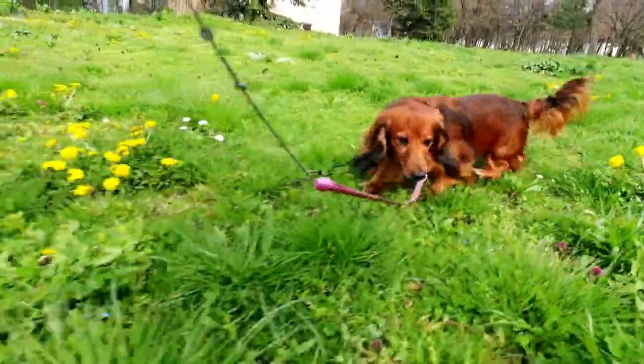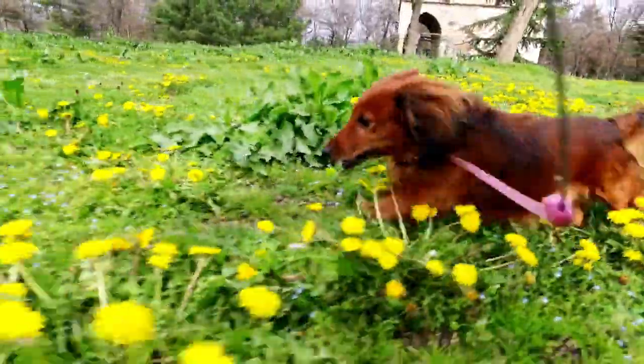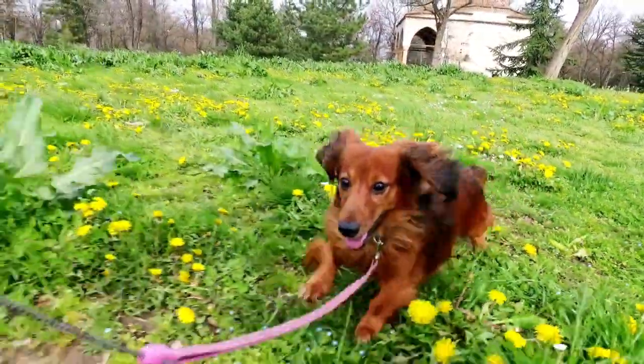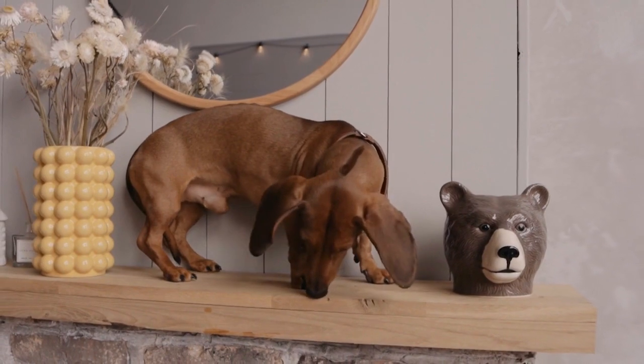Hello, dog lovers. Welcome back to our channel. Today, we have a special treat for you as we dive into the world of the Dachshund breed. These adorable, sausage-shaped dogs are known for their unique appearance and charming personalities. In this video, we'll explore the history, characteristics, and care tips for Dachshunds.